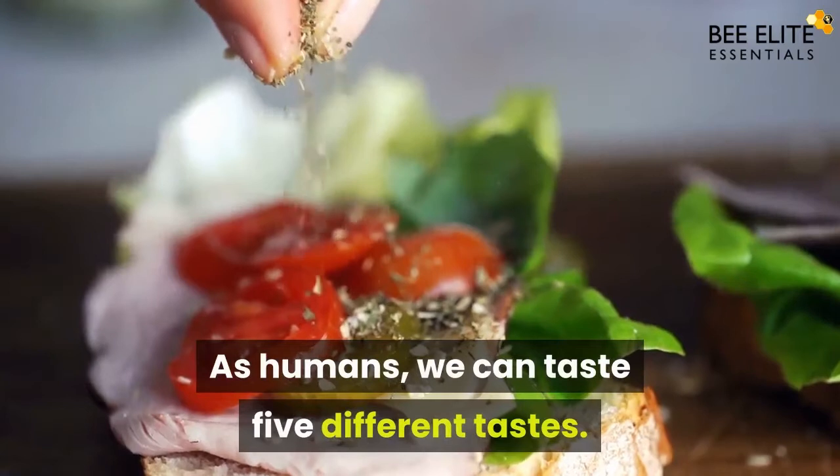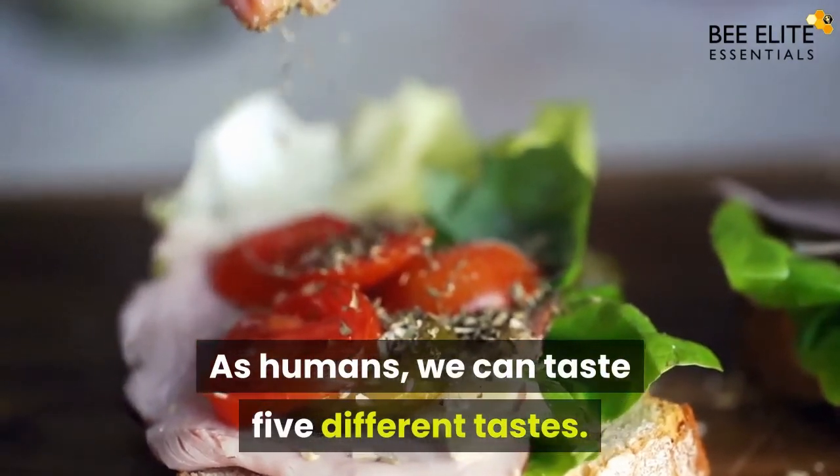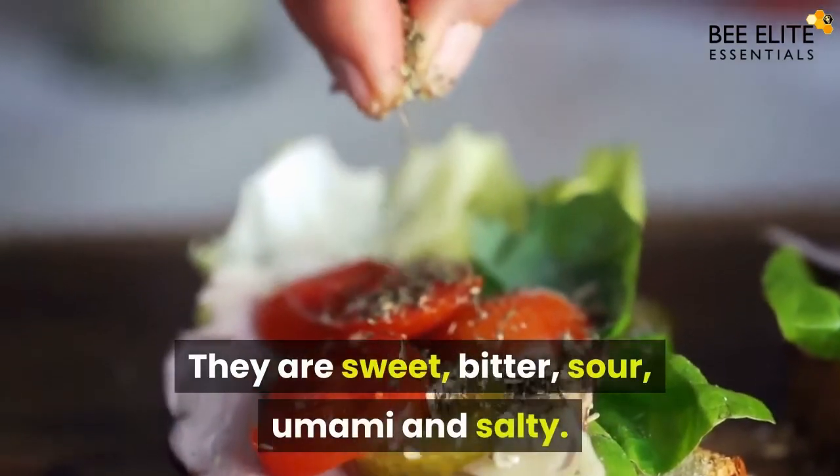As humans, we can taste five different tastes. They are sweet, bitter, sour, umami, and salty.